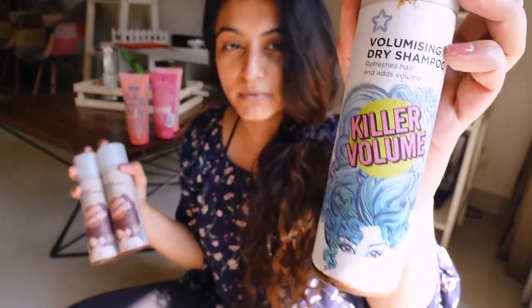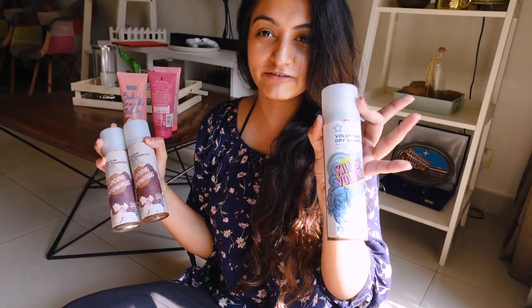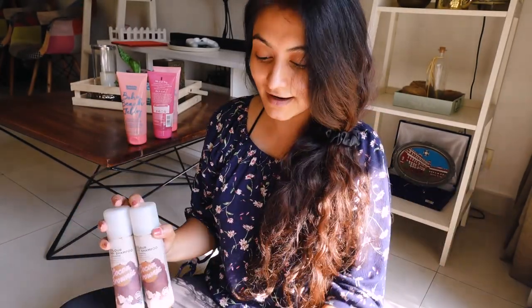However, out of all the dry shampoos I've tried, Killer Volume would be my favorite because the root lift was unreal. It can take your hair from flat to full. So it was amazing — my absolute favorite.